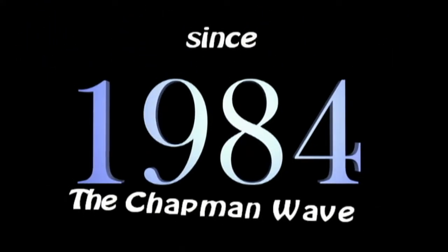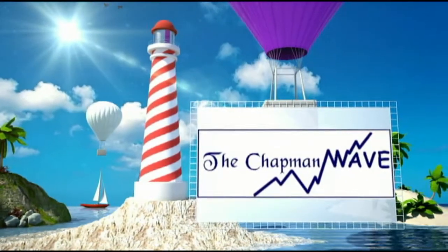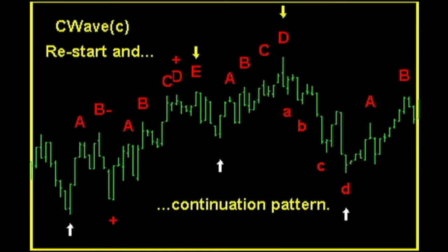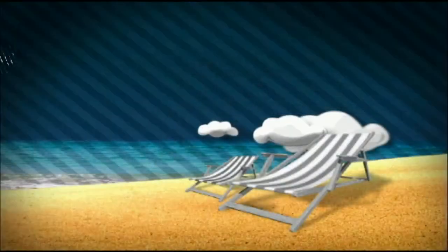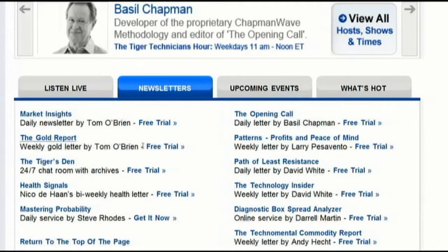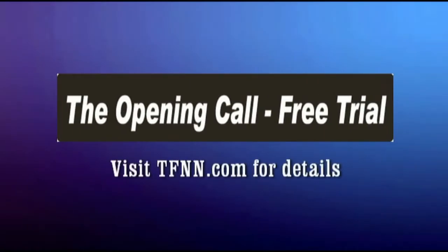Since 1984, Basil Chapman has been using the Chapman Wave methodology to advise traders of his expert market opinion. Originally hand-drawing charts from the late 1970s into the 1980s, Basil noticed that prices under most circumstances virtually always had a certain number of legs to the upside before declining sharply. Later, computer software enhanced the degree of accuracy in calling price turns and market trend calls — thus was born the Chapman Wave sequence. Right now you can get a two-week free trial to the Opening Call, Basil's daily trading newsletter, by visiting the front page of TFNN.com.